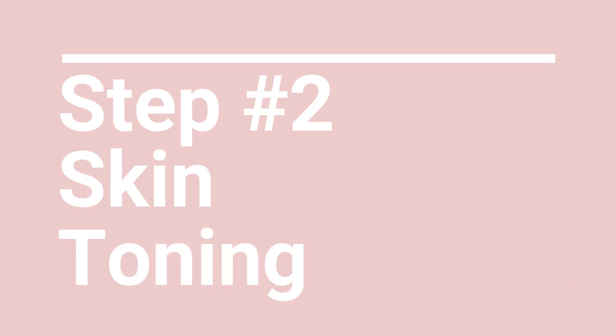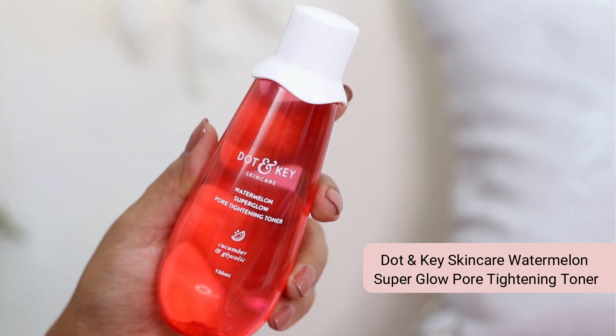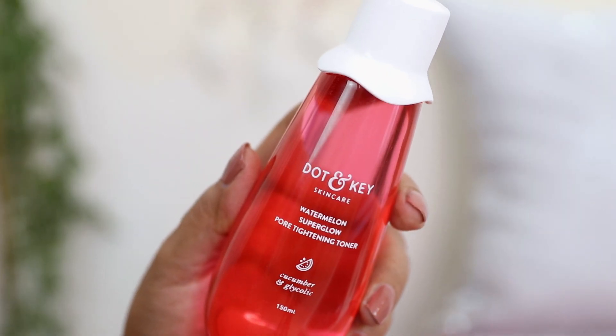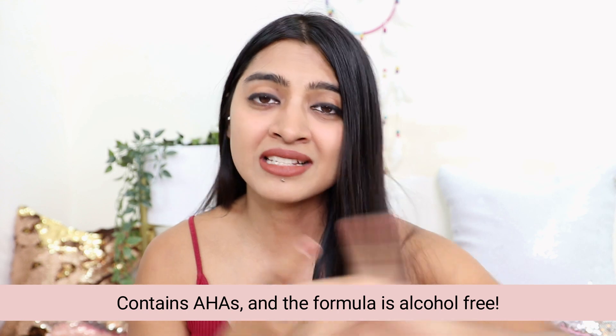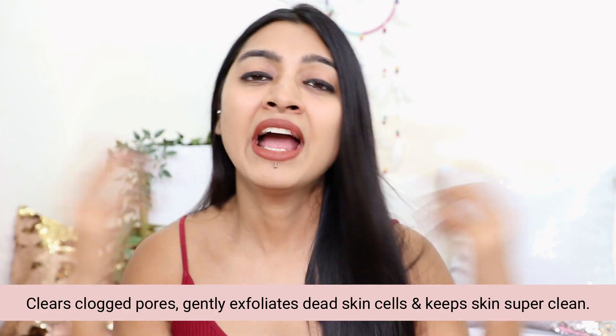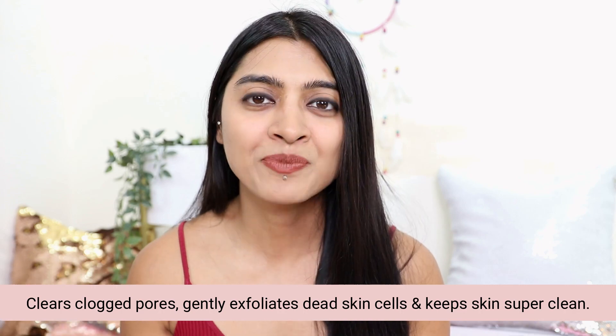I follow this up with the Dot and Key Skincare Watermelon Super Glow Pore Tightening Toner. I love that it contains glycolic acid and lactic acid — it actually has AHAs — and it's an alcohol-free formula. Because it contains these AHAs, they basically remove dead skin cells, prevent pore clogging, and if you have any congestion in your pores, they very gently and mildly help in clearing all that up, leaving you with squeaky clean skin.